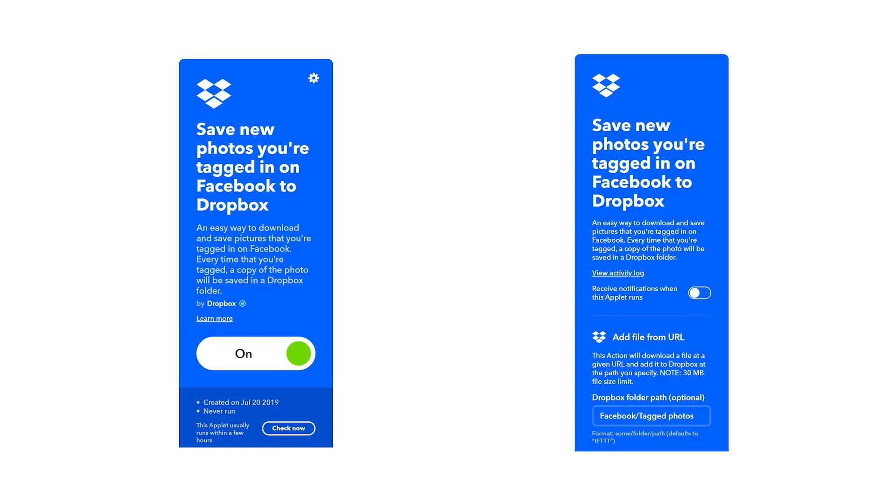This next one is actually particularly useful for people who are throwing an event, maybe like a wedding or a party or something like that. What it does is IFTTT will take your pictures that you're tagged in on Facebook and then automatically save them to your Dropbox account, so that you create some sort of album and have all those pictures saved up. You can just refer back to them if it's an event of some sort — awesome for memory keeping and things like that.